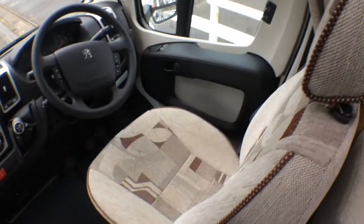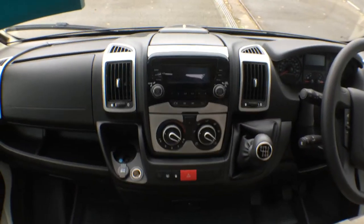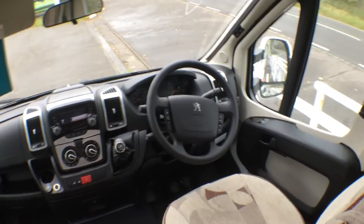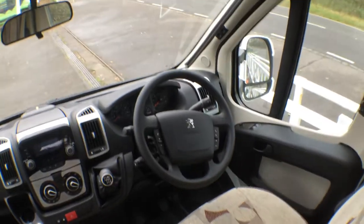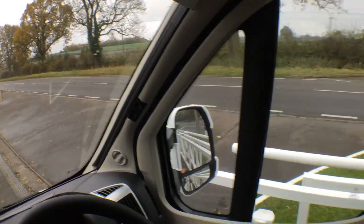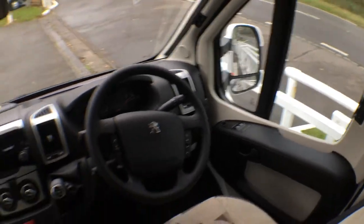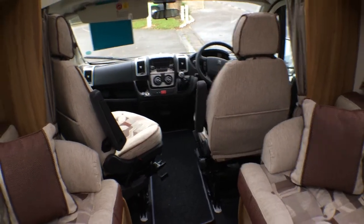The cab is well specified - you've got the seats in matching upholstery. You've got the stereo here which is a Bluetooth stereo so you can link up your phone to it and play your music through it. It's also got air conditioning, passenger airbag and cruise control as standard. We've got the concertina blinds that pull across, and for the side windows too. Electric windows for both sides and electric mirrors as well. Both cab chairs swivel round to give you a larger lounge area.